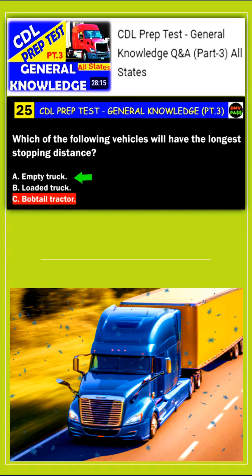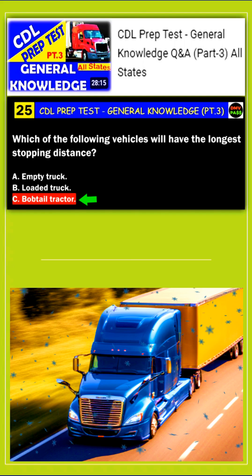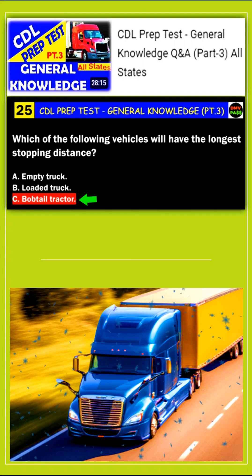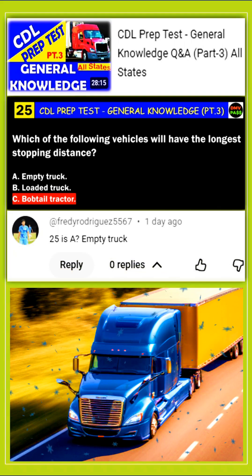The answer choices were: A. Empty truck, B. Loaded truck, and C. Bobtail tractor. As you can see, option C was highlighted as the correct answer. However, Freddy Rodriguez 5567 apparently has doubts about it and asked whether the answer is A. Empty truck instead.